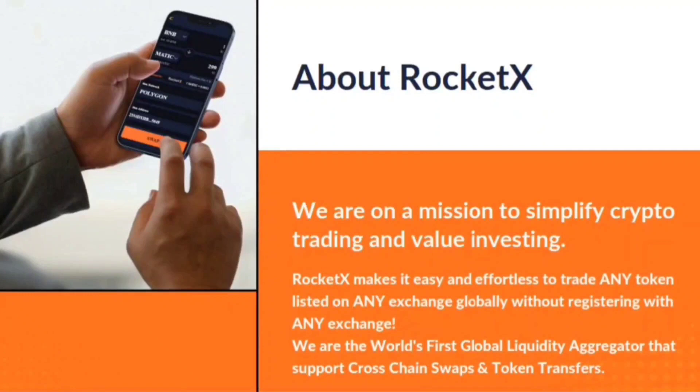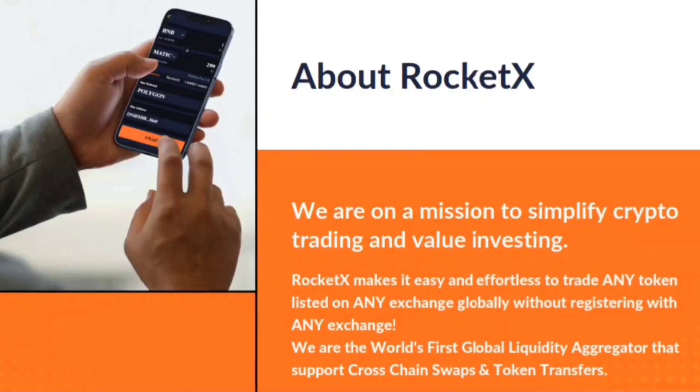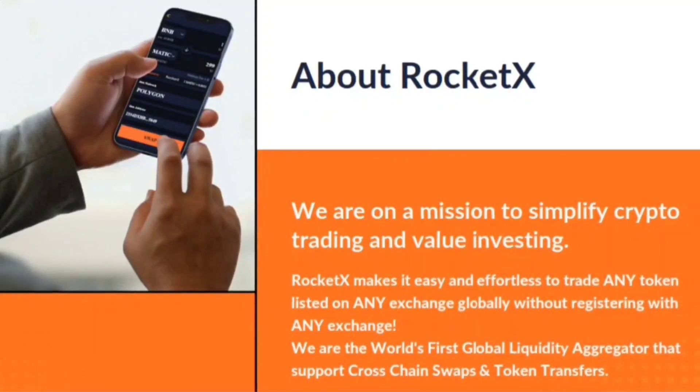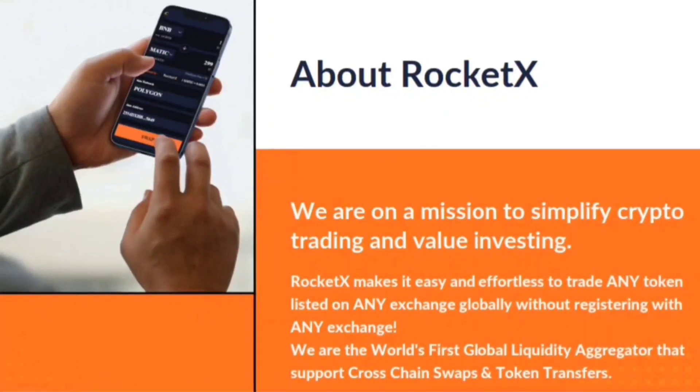What makes RocketX stand out? RocketX helps users to trade any token listed on any exchange globally without the need to have multiple accounts with multiple exchanges. It's the simplicity that makes our product stand out.